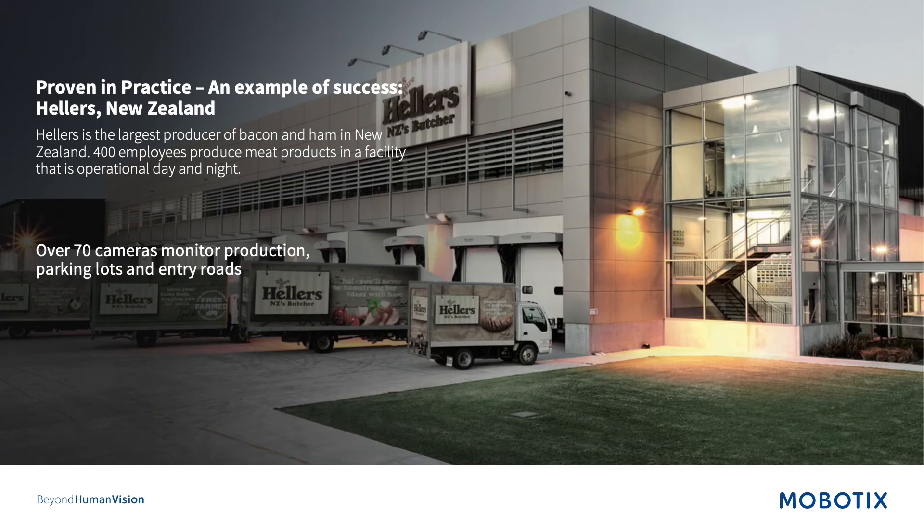Here we have a case study from New Zealand where 70 cameras monitor production, parking lots, entry roads, loading docks, and pallets, tracking how people are moving about — basically monitoring the whole production process from loading dock to production.